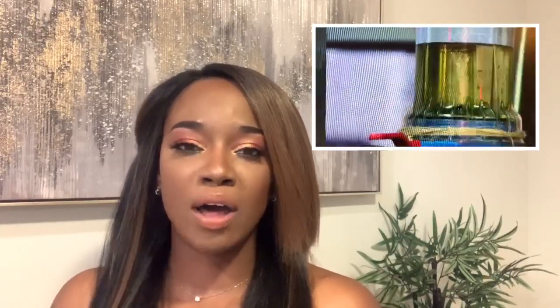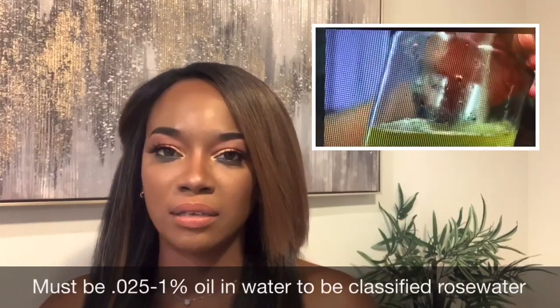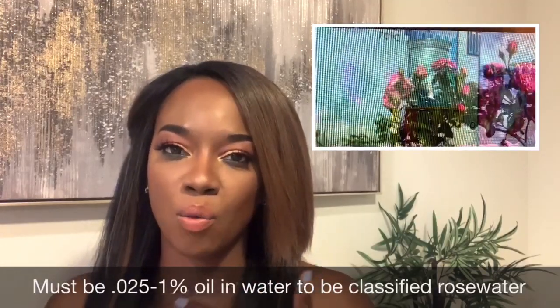Can you get rose water from rose oil, given that both come from the petals? The answer is yes, however there is a process you have to go through to get the oil to become a solution with water so that you end up with rose water. That raises the question: can you just go into your garden, bring the petals inside, and make your own rose water?